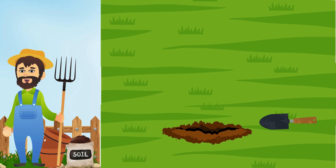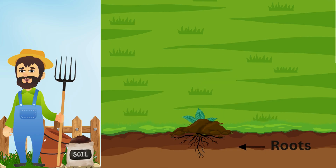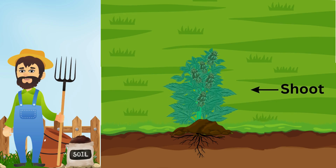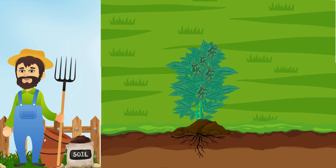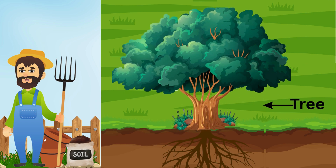Every big tree starts with something tiny — like a seed. First, the seed goes into the soil. With water and warmth, it grows roots underground, then a little shoot pops up. The shoot grows leaves, the stem gets stronger, and slowly it becomes a small plant. Over time, with care and love, it turns into a big tall tree.